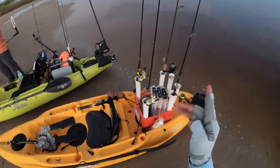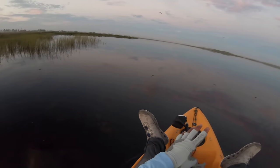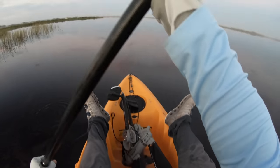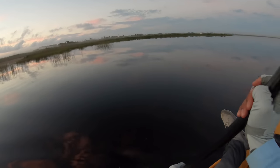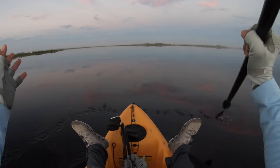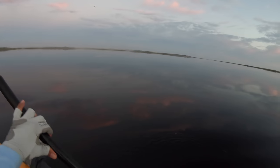I have yet to catch anything with that bad boy. We got to hurry up and get to the marsh and see if these reds are biting before the sun comes up. So fishing from the Hobie Sport — I don't like it all that much, but when you have nothing else to use, well, you can't be choosy.